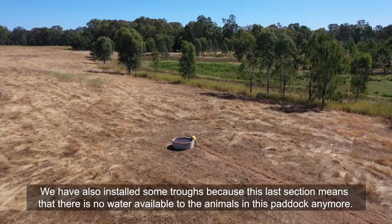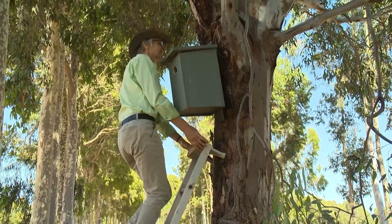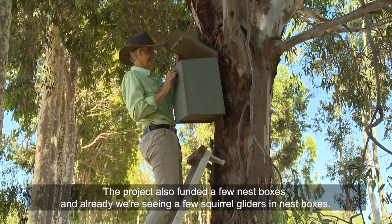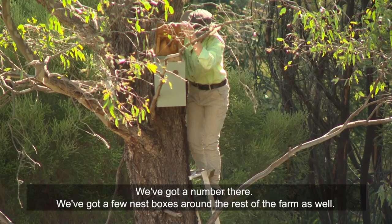We have also installed some troughs because this last section means there is no water available to the animals in this paddock anymore. The project also funded a few nest boxes, and already we're seeing squirrel gliders in some of the nest boxes — we've got a number there and a few more around the rest of the farm as well.